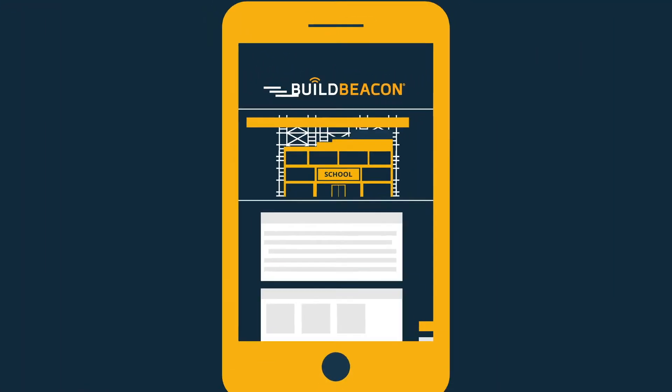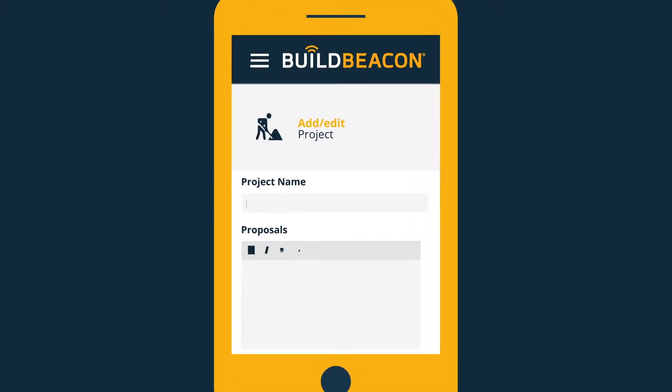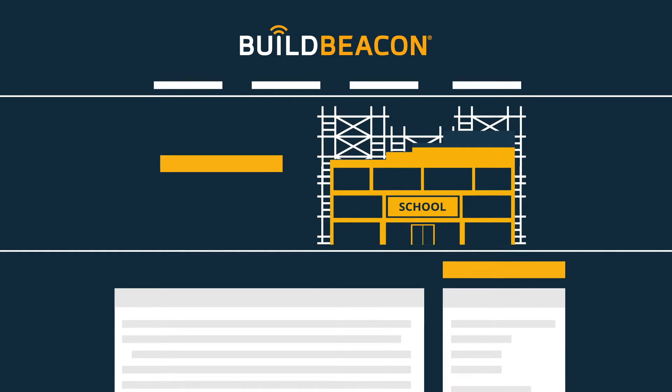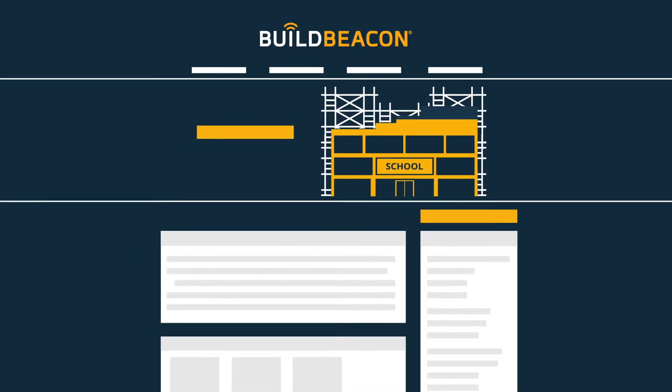Available on all devices, BuildBeacon enables construction teams to create and manage public webpages for projects effortlessly. BuildBeacon pages are an easily accessible source of project information with potential applications at every stage of a scheme's development.